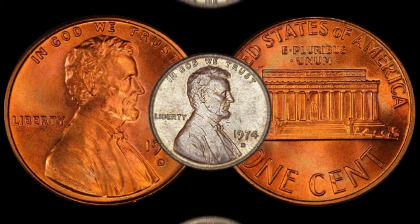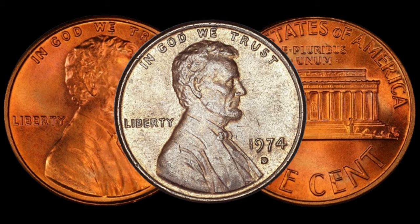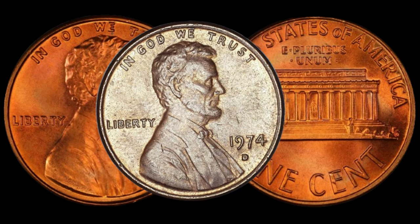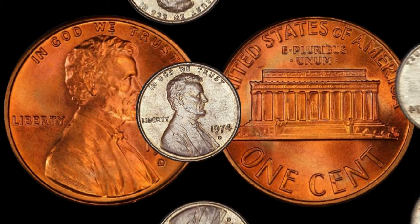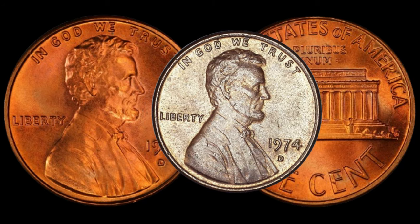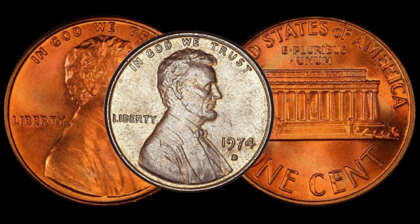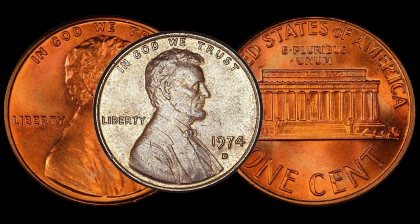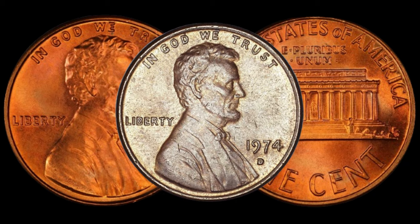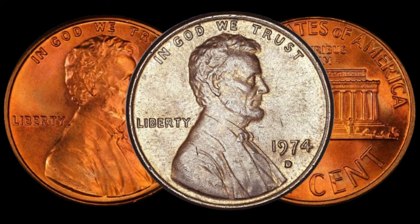Before we unravel the potential value, let's set the stage. The 1974 D Lincoln penny, minted in Denver, is a familiar sight, but could there be more to it than meets the eye? Join me as we explore the details that make this coin stand out. We have the iconic image of Abraham Lincoln on the obverse side. What makes the 1974 D penny special is the D mint mark, indicating it was minted in Denver. This mint mark can play a significant role in determining a coin's rarity and potential value.